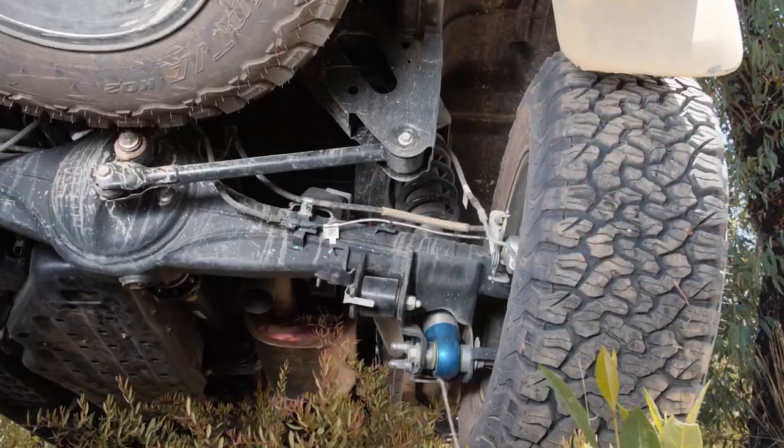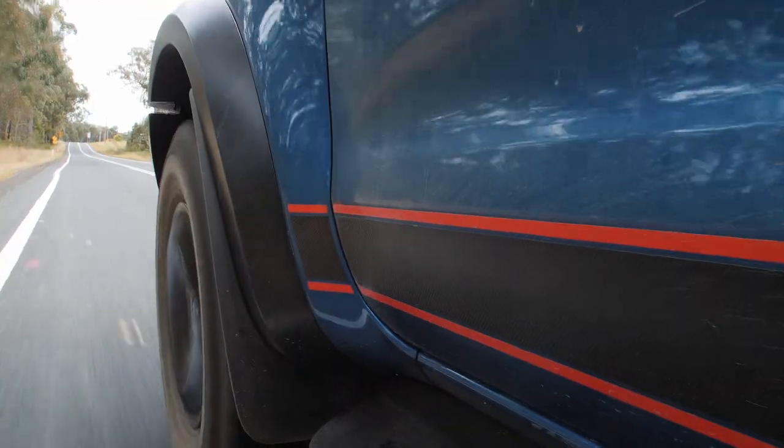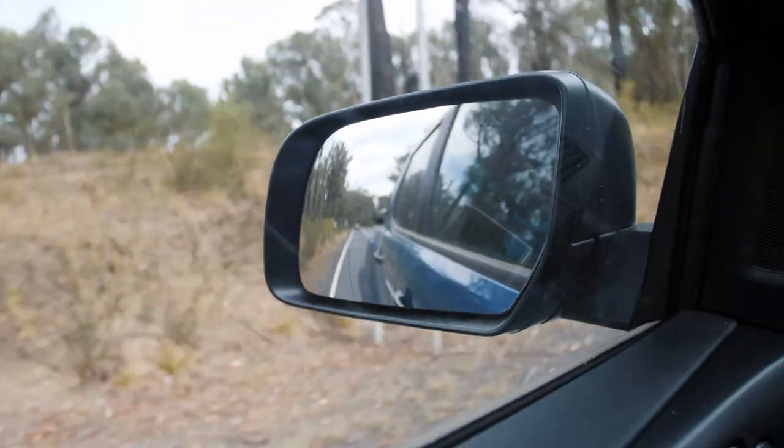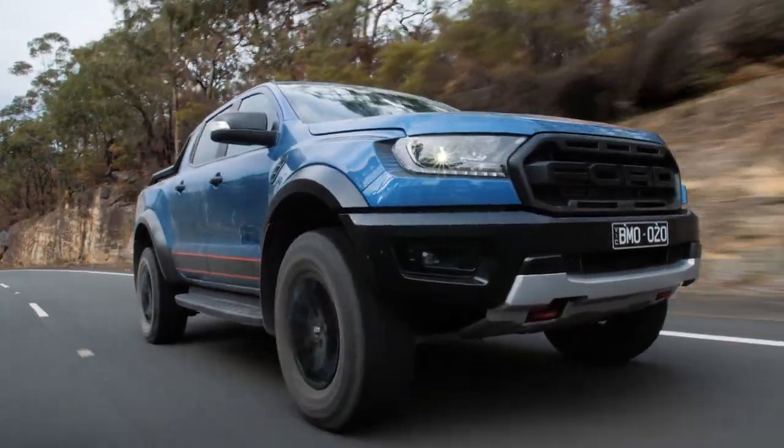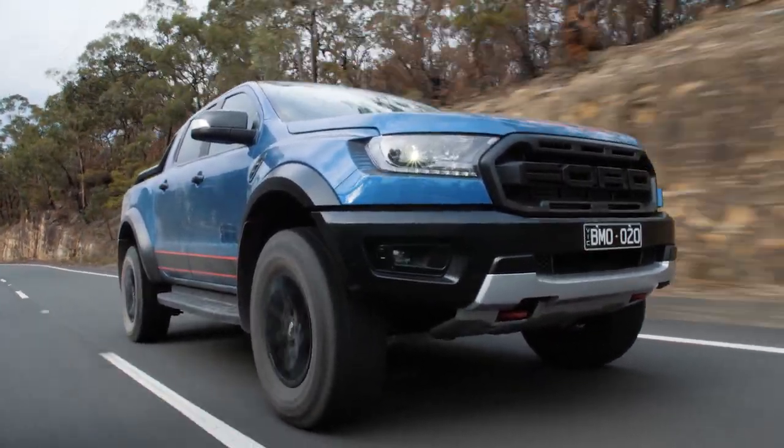Because the suspension feels so confidence-inspiring, this Ranger Raptor feels much more enjoyable to drive than most other four-wheel drive utes. It's more balanced in terms of suspension feel from front to rear. You haven't got those really stiff leaf springs in the back — this just feels a lot better overall. It's got more control. It feels good. You've also got a much wider stance compared to other four-wheel drive utes and even other Rangers, so it's more squat, more balanced, and the steering feels really good.